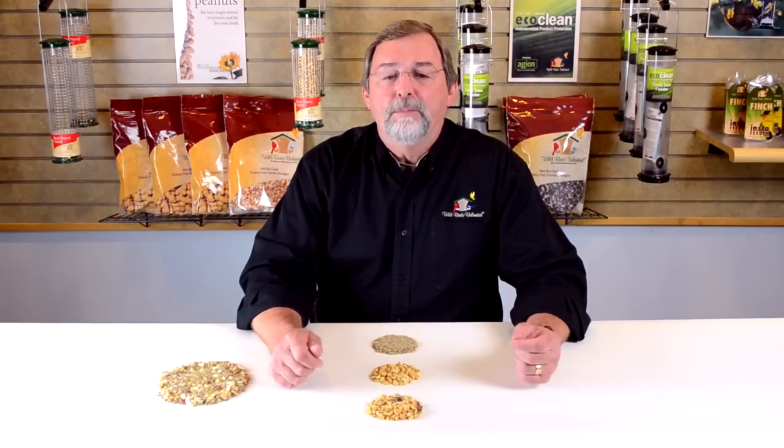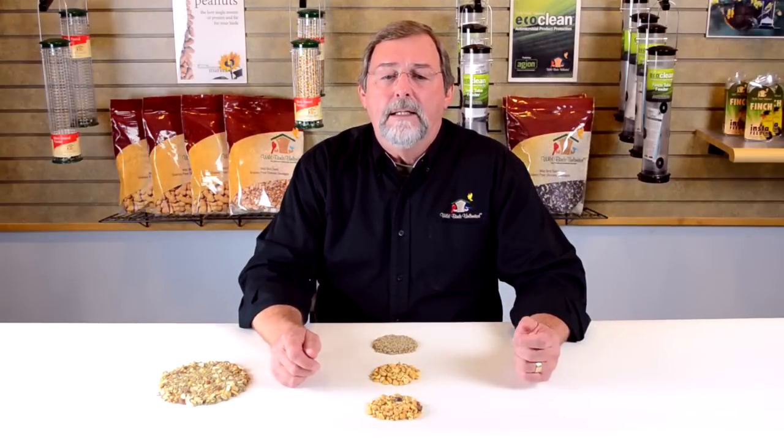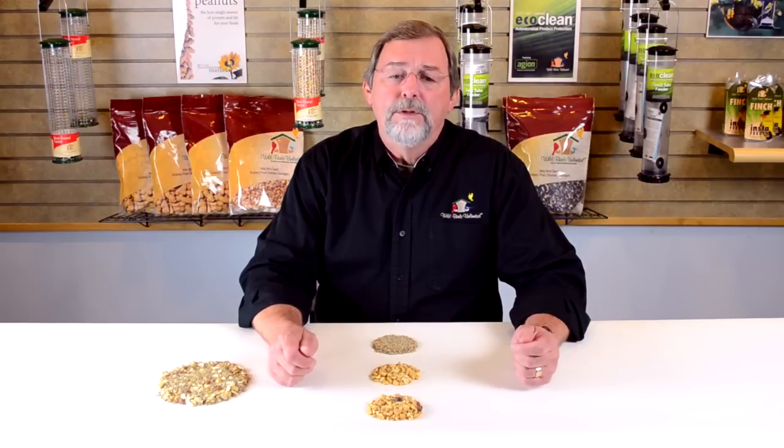The base seed in our No Mess Blend is sunflower chips — shelled sunflower seeds that provide an easy-to-grab, bite-sized snack for your birds. Sunflower is a preferred food for almost all of the birds that visit your feeders.